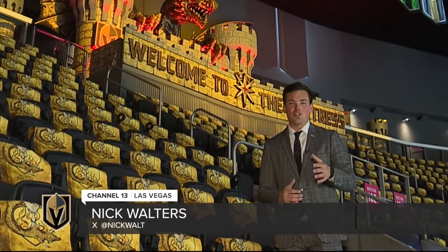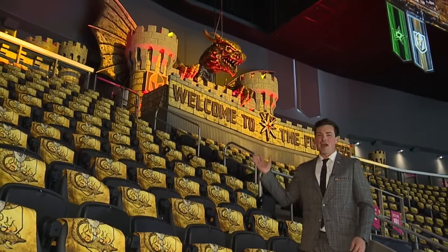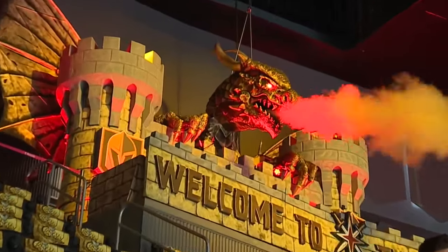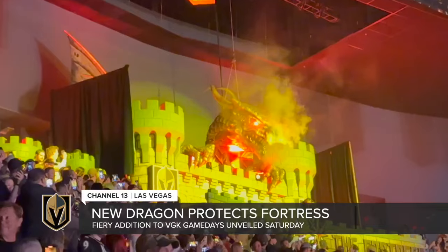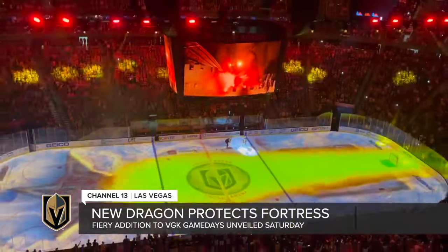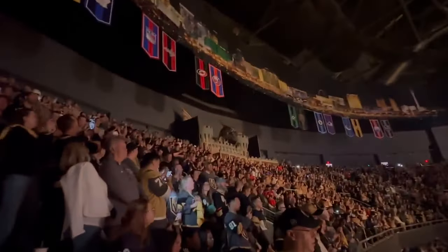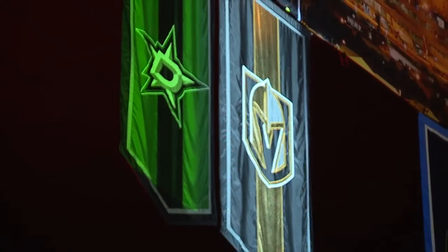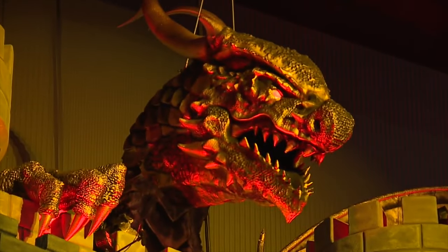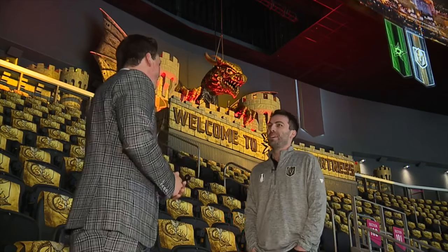Playoff hockey has returned to Vegas and with it a new addition to T-Mobile Arena as the Golden Knights try to defend their Stanley Cup. For years to come, there's a giant dragon protecting the fortress, with wings stretching 34 feet and being mostly 3D printed. The dragon on the castle is fire. The animations bring all the smoke, and the planning behind the medieval model is expansive. It's a masterpiece and it surprised many fans on Saturday night.